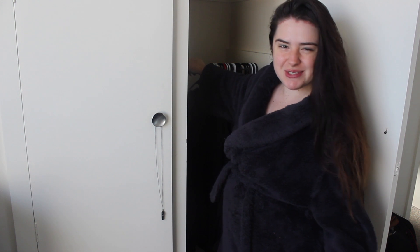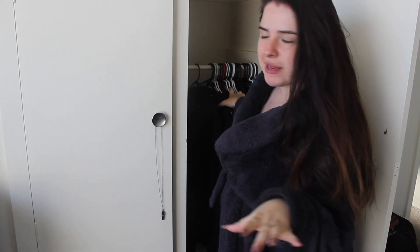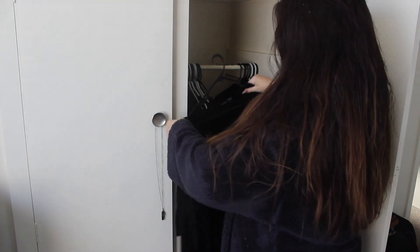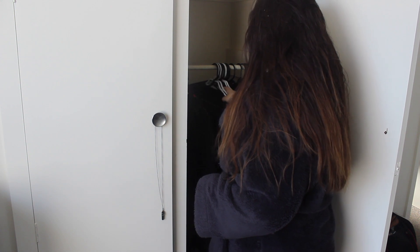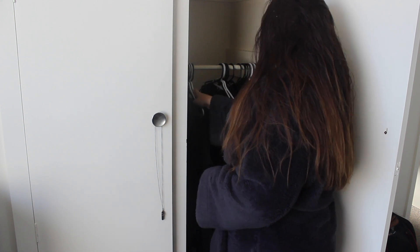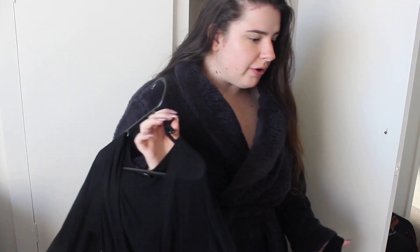Now we need to find something to wear to work. I don't know if you guys saw but I just cleaned out my closet — I did a video, we purged, we got rid of my hoarding ways. So there's not as many things in the wardrobe now. Just trying to think of what I might want to wear. Actually we could wear this — nice little top, ties around under the boobs. I need a bra though. Oh there's a strapless bra. Top sorted. Now I just need to find some pants.